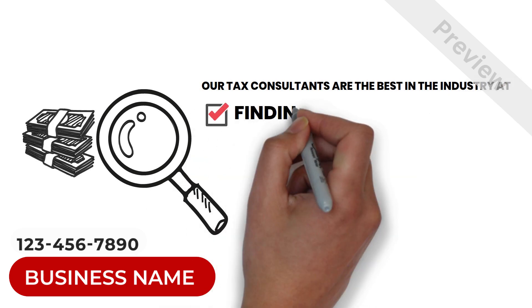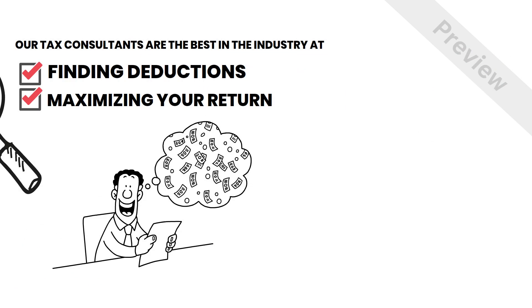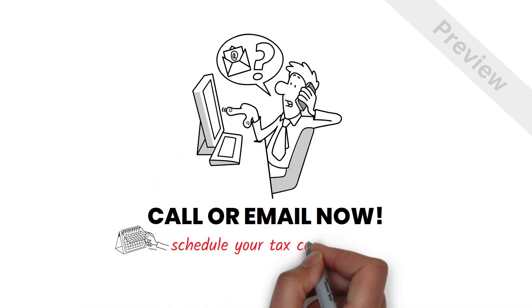Our tax consultants are the best in the industry at finding deductions and maximizing your return. Call or email one of our friendly staff now to schedule your tax consultation.